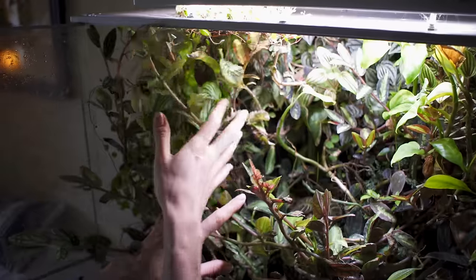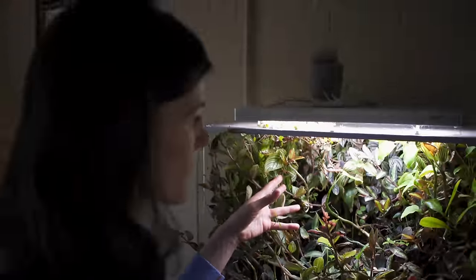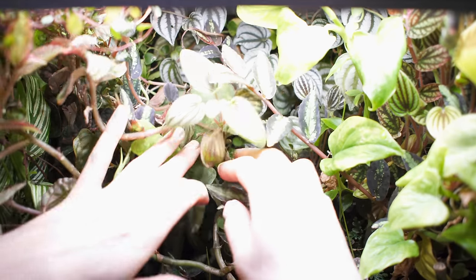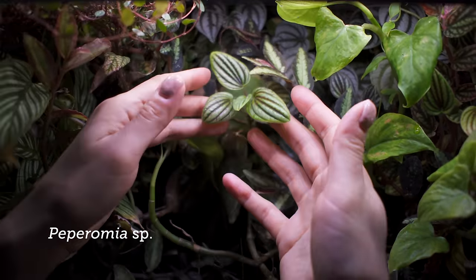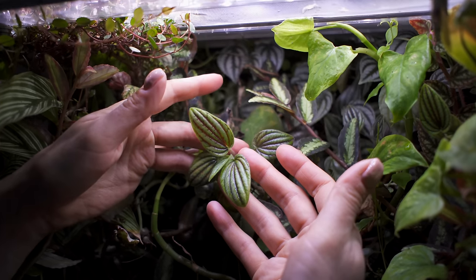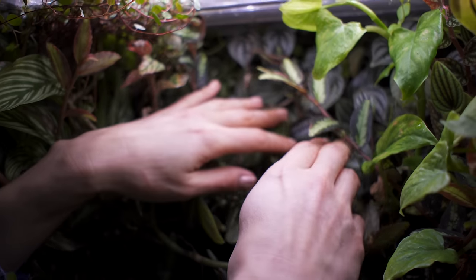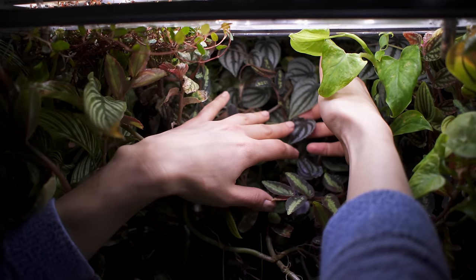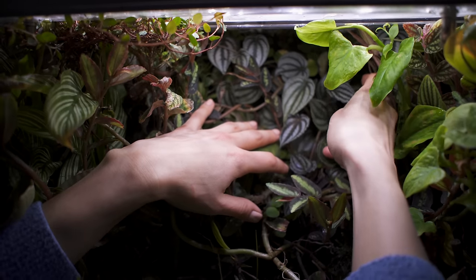Somebody asked about my Hoffmania and I had it growing here. Strangely enough, we found a Hoffmania at the place I was eating at. This little fuzzy Peperomia I got from NSE Tropicals — it was growing in her green wall and in some of her other plants. A lot of these Peperomias are just growing in other pots of plants. This one back here is Peperomia turboensis — that's grown really well, probably because I gave it a back wall with sphagnum.